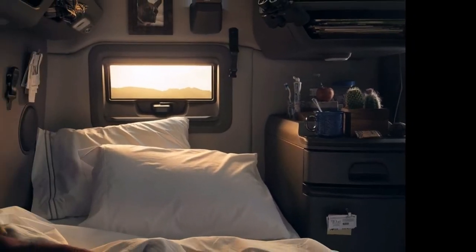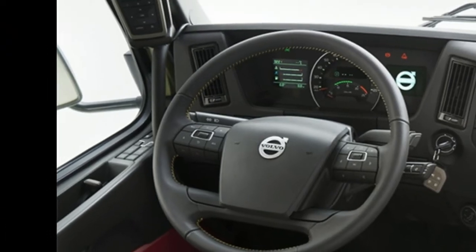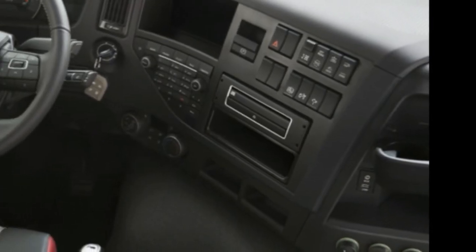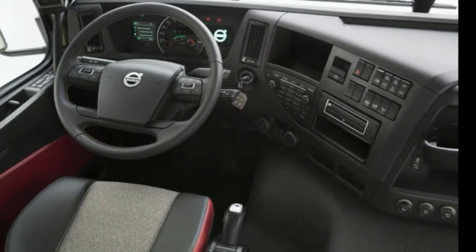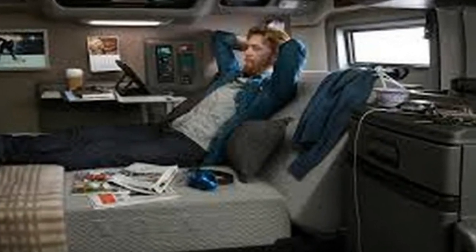Driver productivity and comfort were key design priorities, resulting in an all-new dashboard that puts often-used controls easily within the driver's reach. Centered in the gauge cluster is a configurable 5-inch color driver information display that provides trip and diagnostic data.